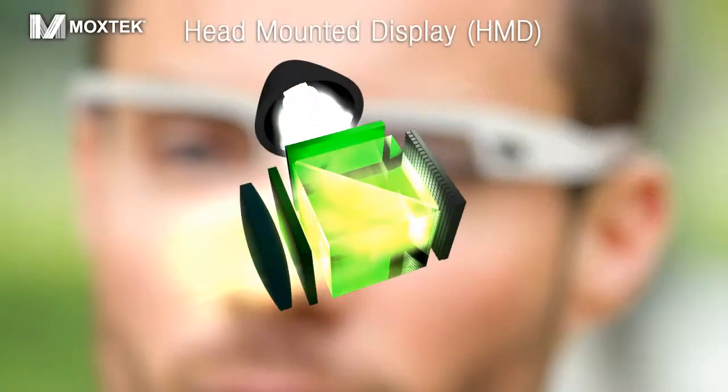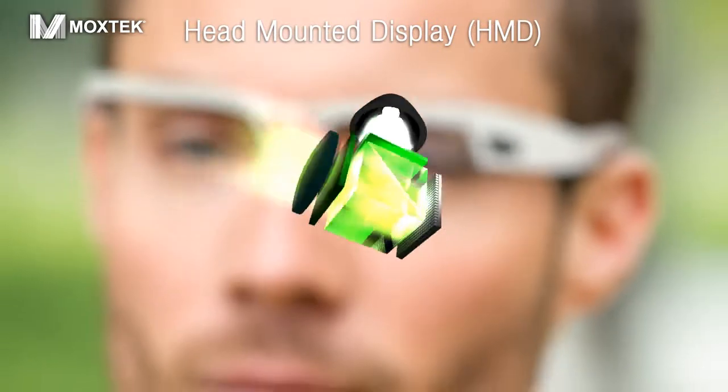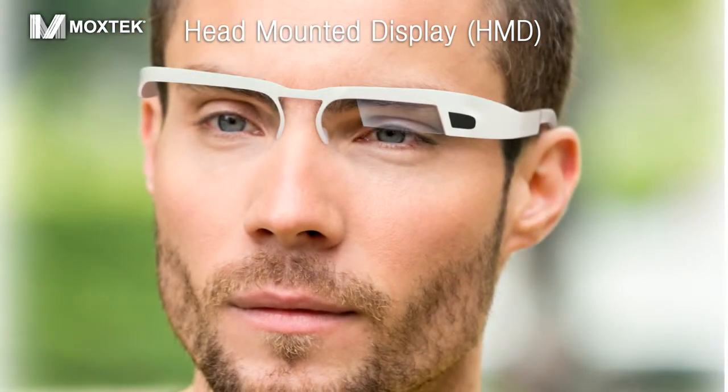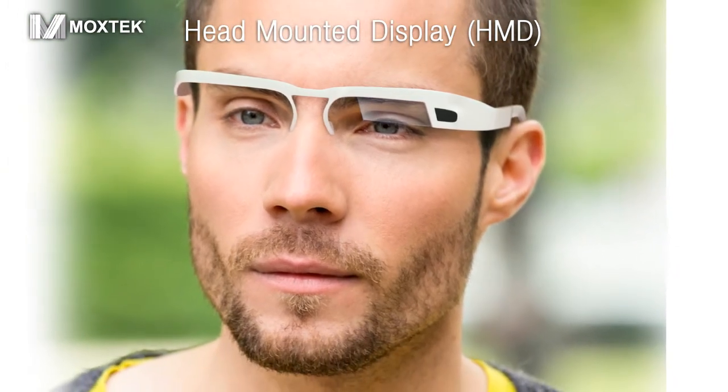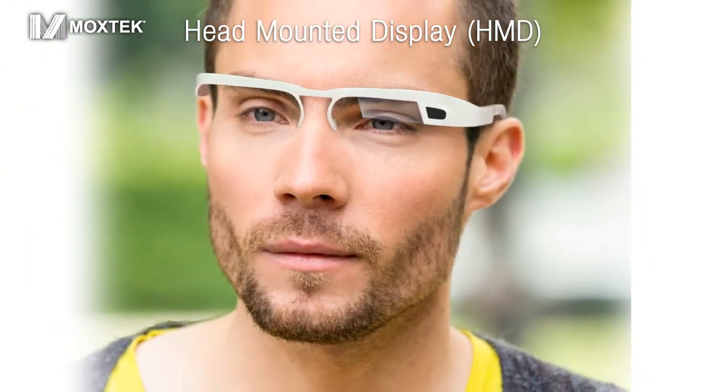Moxtech PBS products are used in head-mounted systems for virtual and augmented reality applications. Designers can choose Moxtech ProFlux plates or IceCubes to create a truly amazing visual experience.